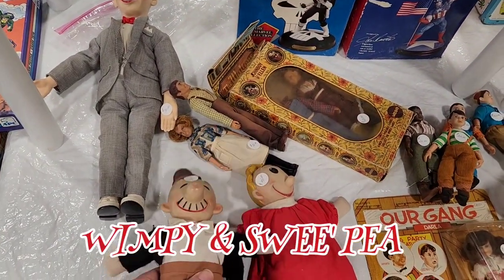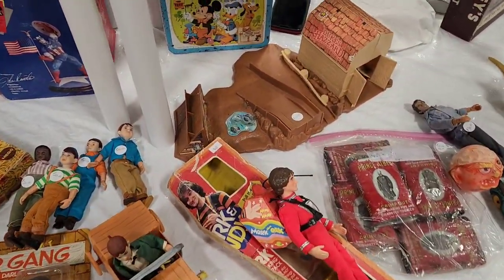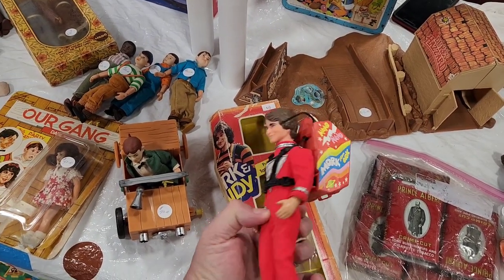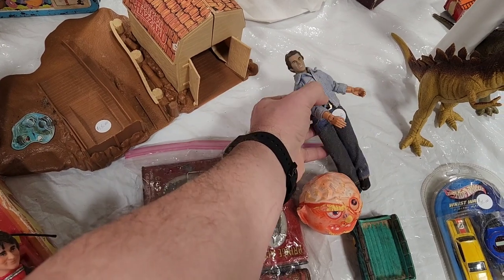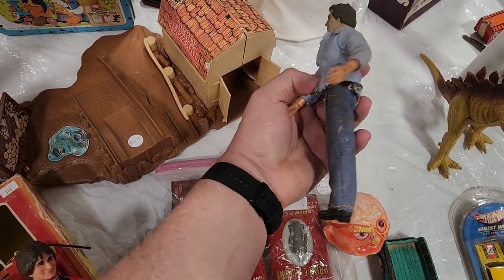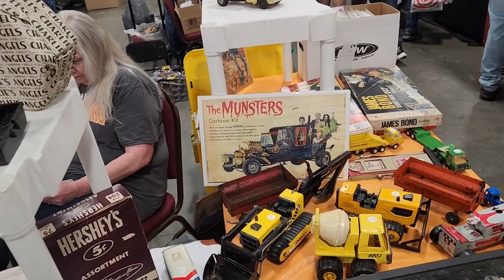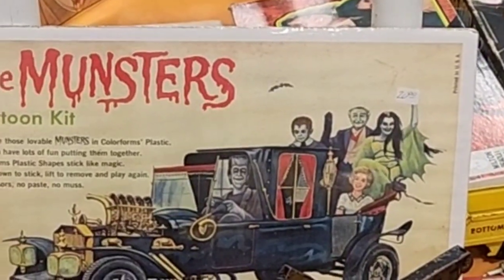Little Rascals. "I'll pay you on Tuesday for a burger today." Oh, there's the Marx figure — he's $60, he's got his backpack too, that's very nice. And let's see — there's Bo Duke and there's Luke Duke right there, he's $30 for him. And check out that Munsters right there — cartoon kit for $20. Love that, it'll be great in the frame.